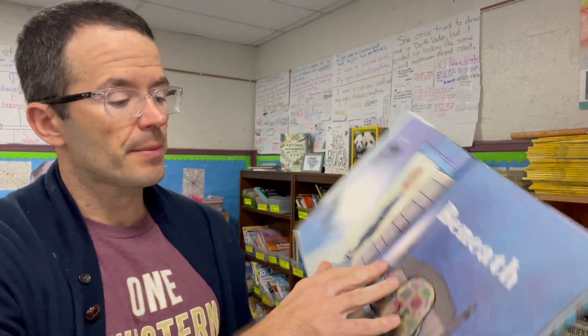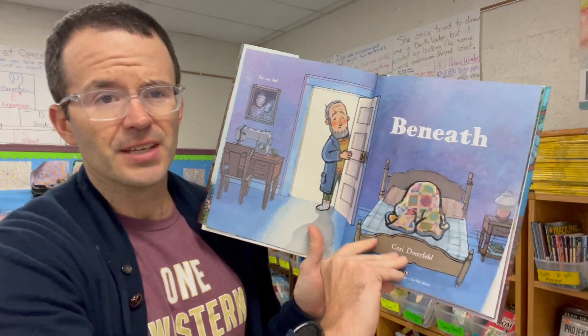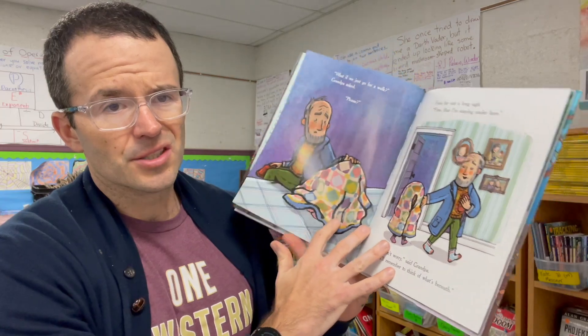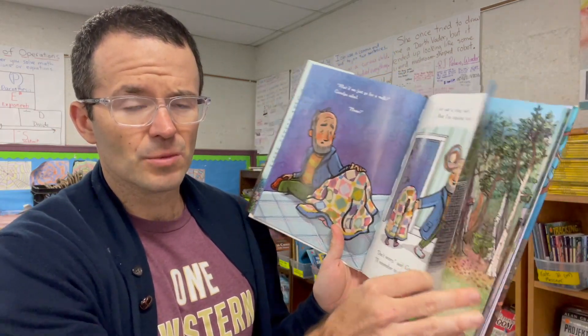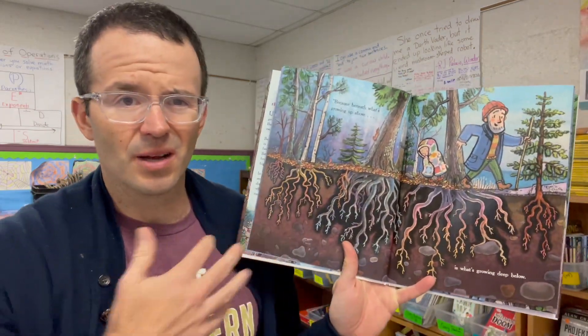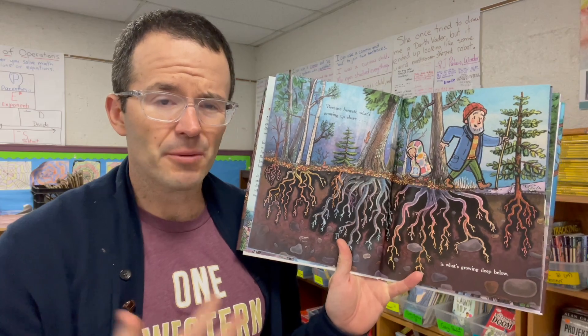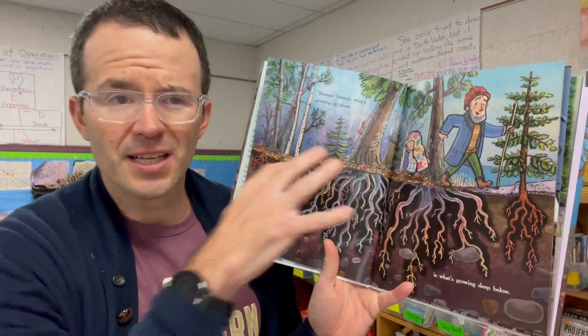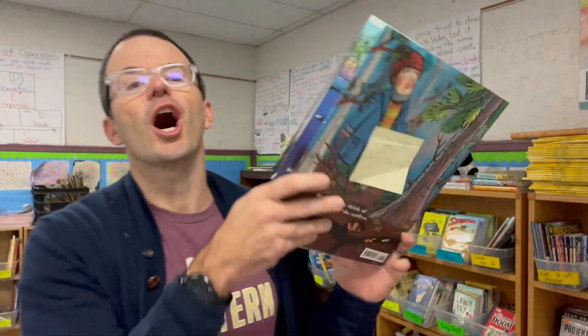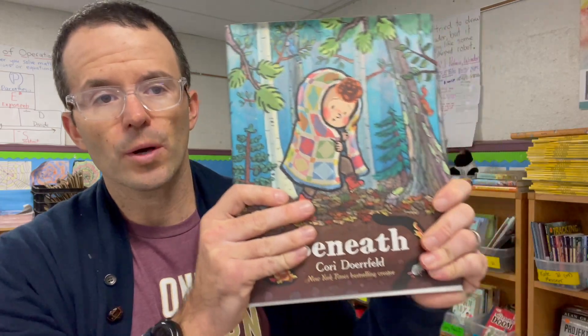Another favorite from 2023: Beneath by Corey Dorfeld. I love her book The Rabbit Listened. This is a beautiful story about a child who is having a tough day — not really sure what's going on — and the grandpa says, let's go for a walk. They start talking about what's beneath us and what's going on inside of us, the things that make us who we are and why we feel the way we feel. We don't always know what other people are feeling, just like we don't see what's beneath trees or under water. I love this book — it's a forever favorite.